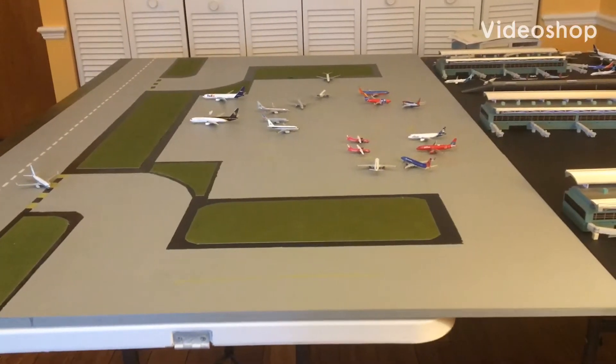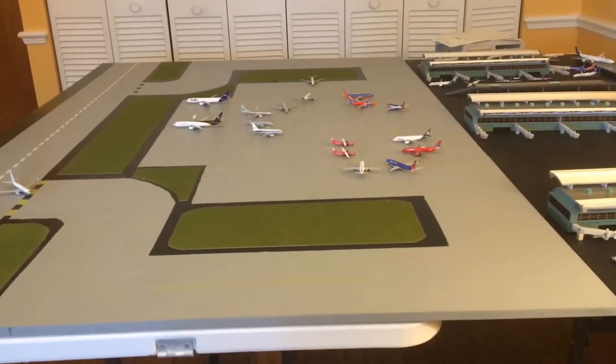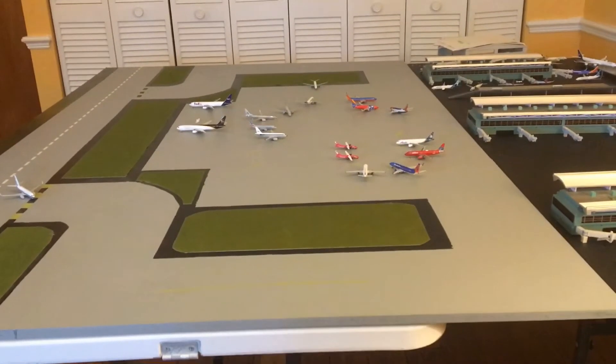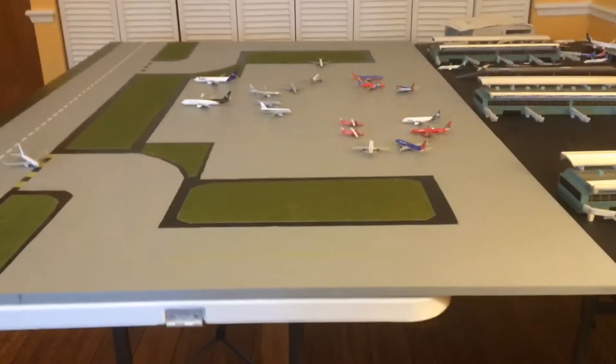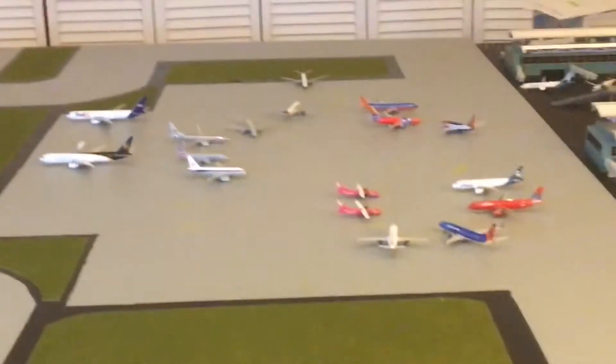What's up guys, it's TPA Aviation coming at you with another video. In today's video I'm going to be doing my 17th airport update of Tampa. As you can see there has been a lot more planes than my update a couple days ago, which is a good sign for Tampa.